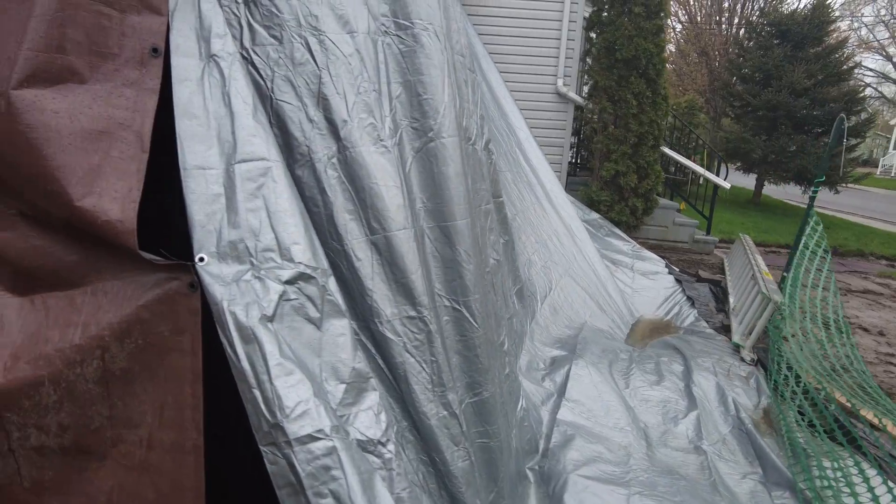Keeping everything dry — the concrete foundation I believe is doing not too badly in there. I'll have to take some pictures for William of what we had done, and that's all nice and safe and dry.